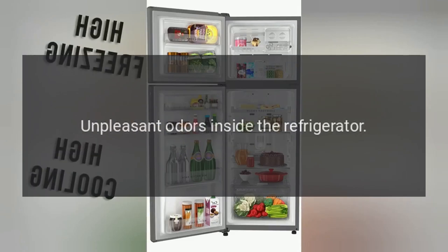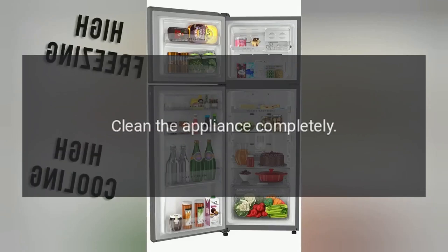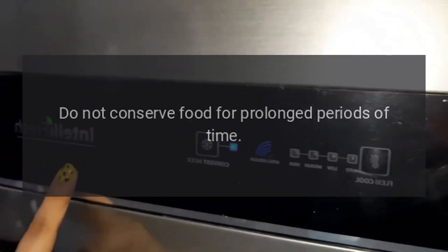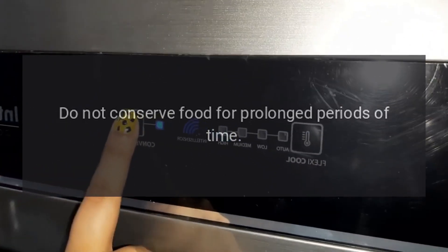Unpleasant odors inside the refrigerator. Clean the appliance completely. Properly cover all the food. Do not conserve food for prolonged periods of time.